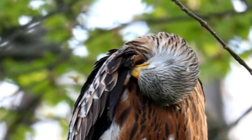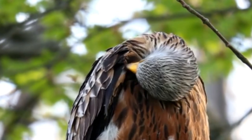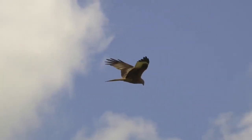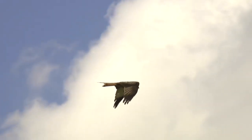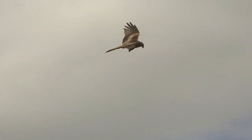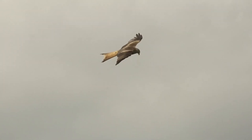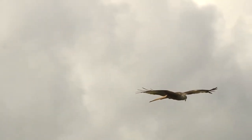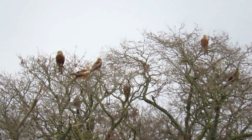However, following increased legal protection and the release of six birds from Wales and 82 birds from Spain into a region of central England, red kite numbers have soared over the past 30 years. There are now thought to be as many as 6,000 pairs in Britain. They have also been reintroduced to Northern Ireland, where the numbers are rising, but there are still less than 100 pairs.